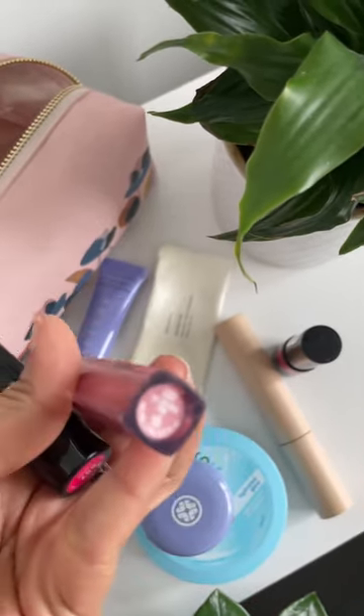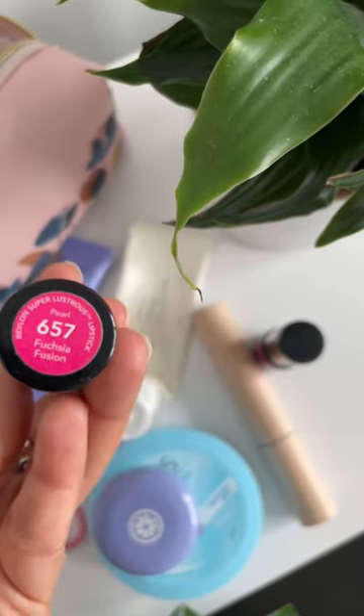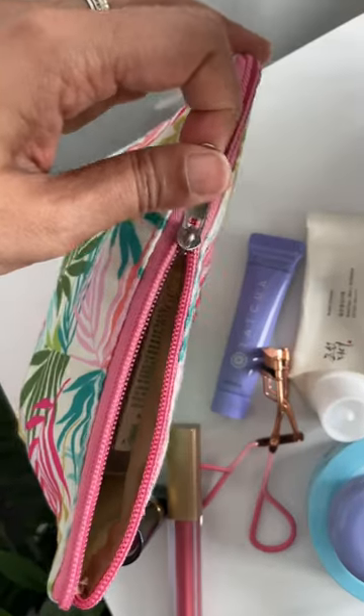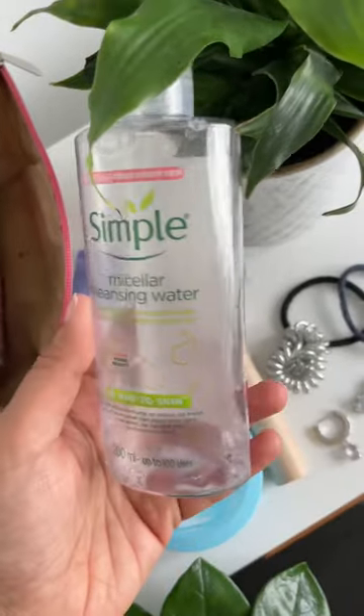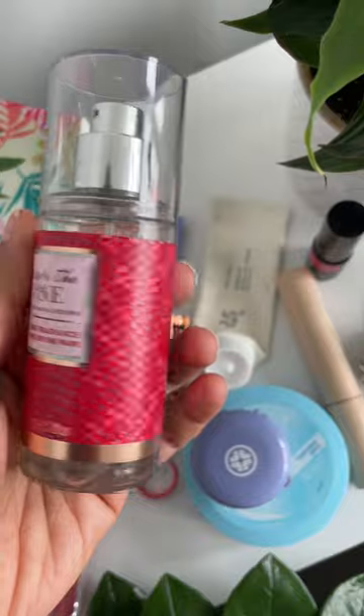I have a couple of lipsticks as well. The first one is a liquid lipstick from Daughter Earth in the shade Original Pink, and the next one is a hot pink lipstick from Revlon in the shade Fuchsia Fusion. Then I have a couple of hair ties and extra earrings. In my second pouch I have Simple Micellar Cleansing Water — love this one — and this body mist from Bath and Body Works, which is too too good.